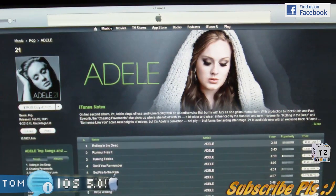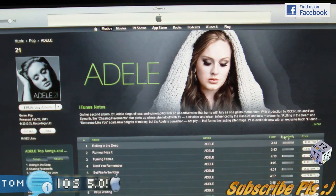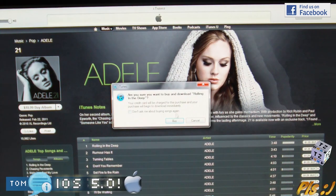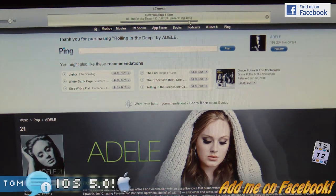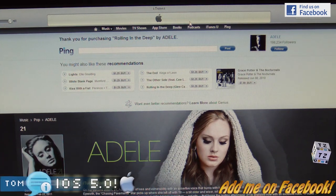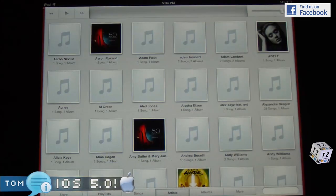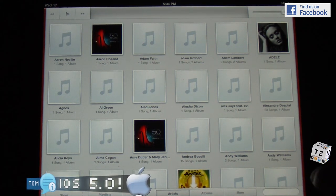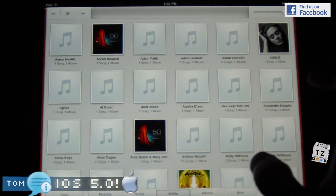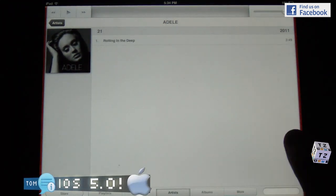Alright guys, back in the iTunes store — specifically the music store. I'm going to purchase this new song called 'Rolling in the Deep.' Here we go, let's purchase that. As you can see, it is downloading here on my iTunes. Let's see if it's now synced on my iPad as well. For those seeing this interface for the first time, this is the new music player in iOS 5.0, under the Artist section — and there's the song I just purchased, 'Rolling in the Deep.'